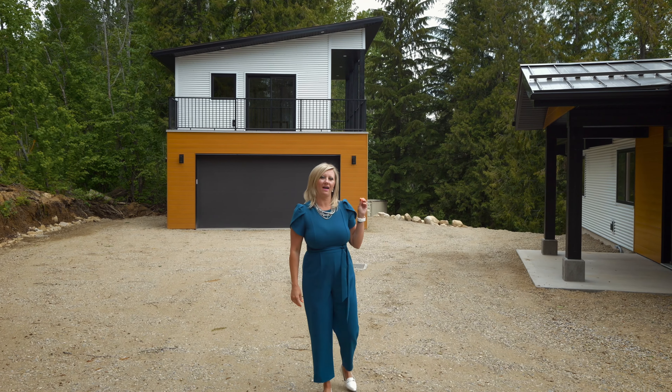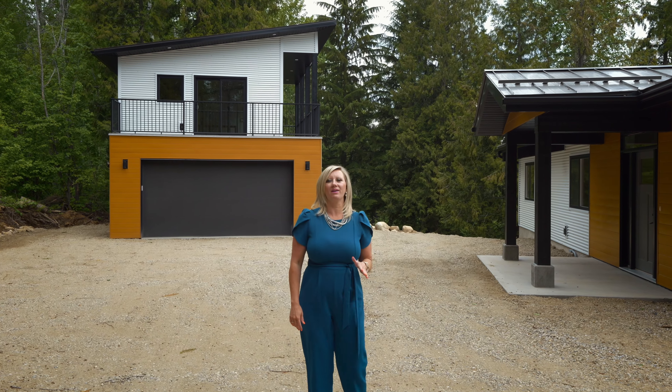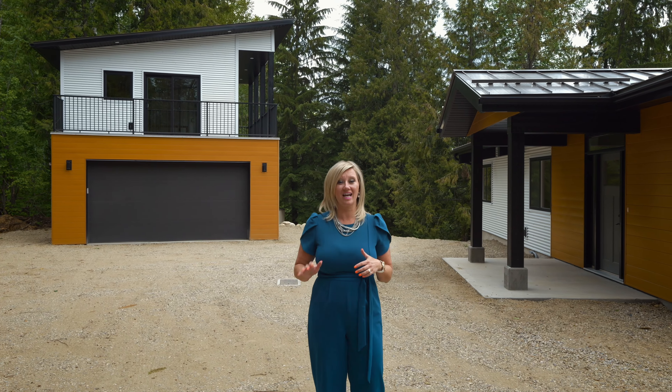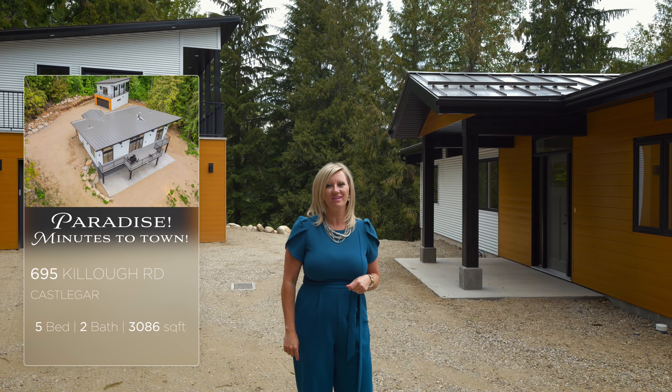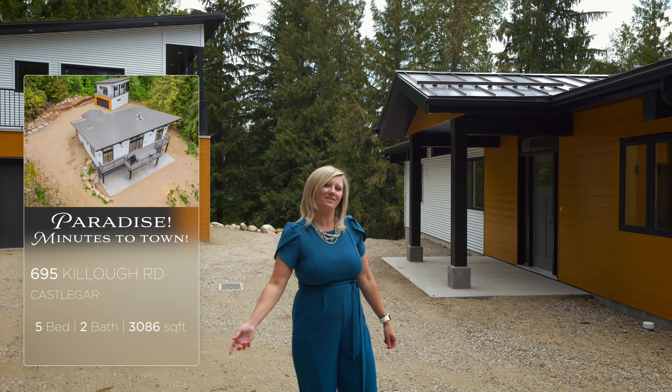If you have been looking for that little piece of paradise, minutes to town, with an incredible custom-built home and detached garage, you absolutely have to come take a look at 695 Kilo Road. Hi, I'm Tia Hansen with RE-MAX All Pro Realty — let's go check it out!